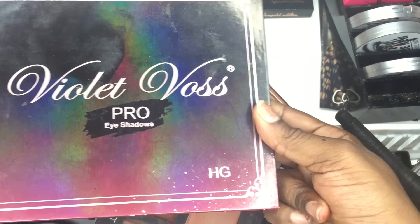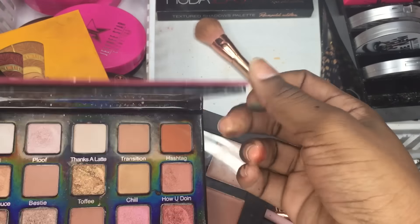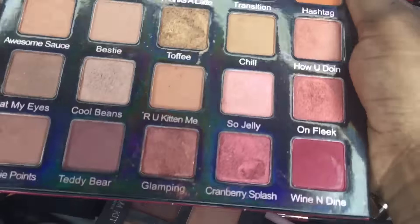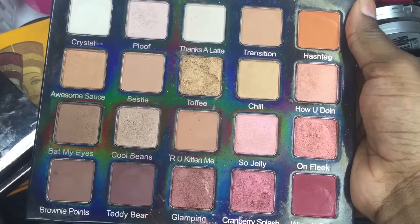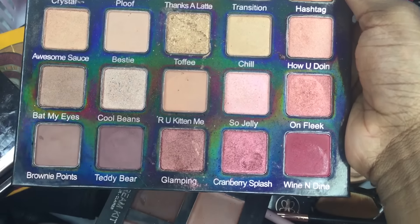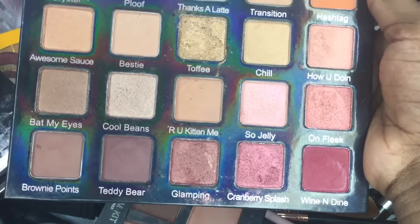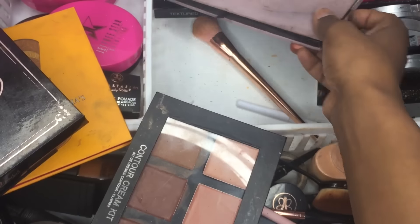The next one I have is the Violet Vase Holy Grail palette. I'm debating on getting their 68-eyeshadow palette — I just don't like the names on it, I can't relate to them. I use this one all the time. My favorites, hands down, are Cool Beans, Toffee, and Wine and Dine — I use those colors way too much. I love this palette; you should get it.